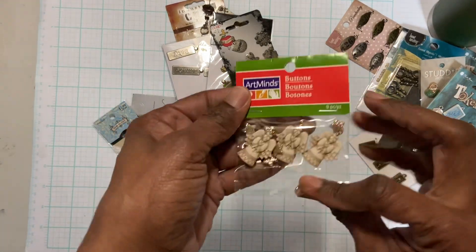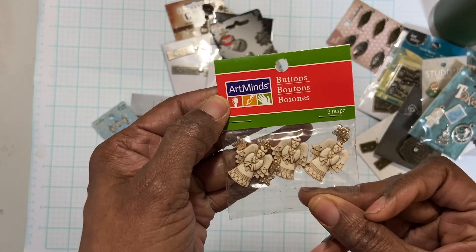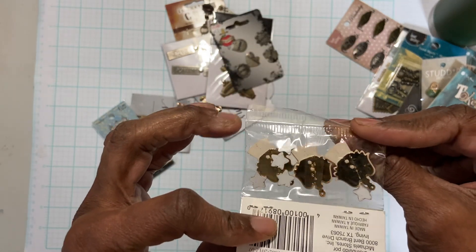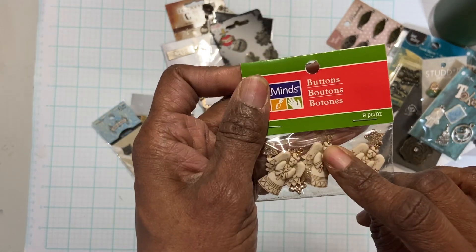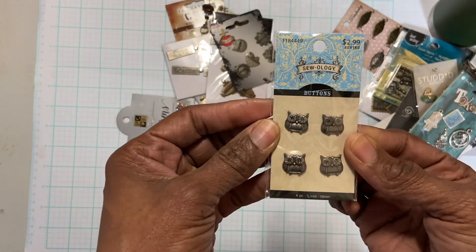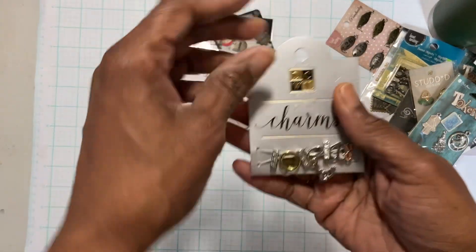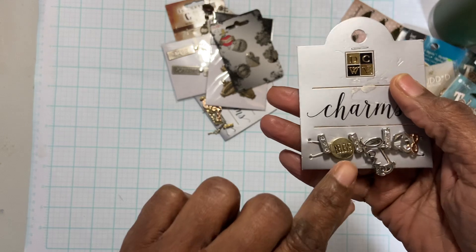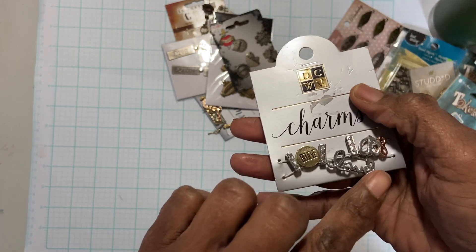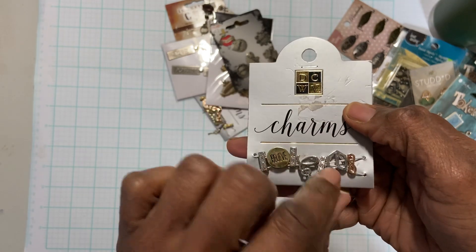These charms are four angels. They say buttons but they have the opening there to make into a charm. These buttons are owls. These charms have the word 'believe,' the word 'love,' and then again some glasses.